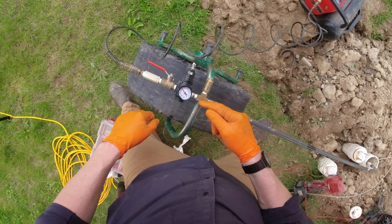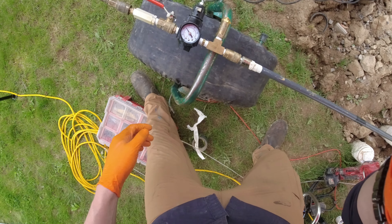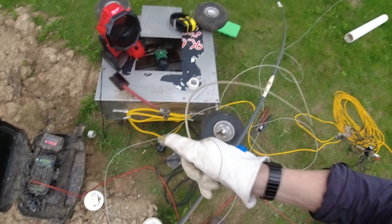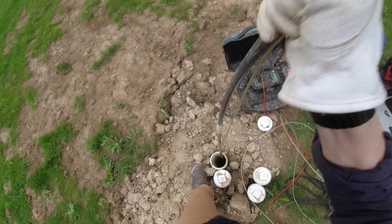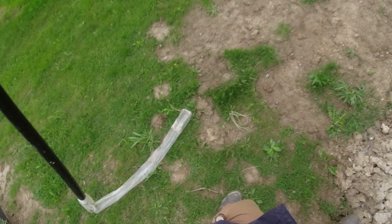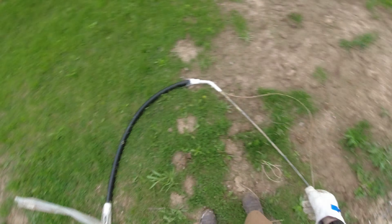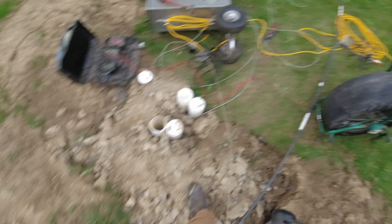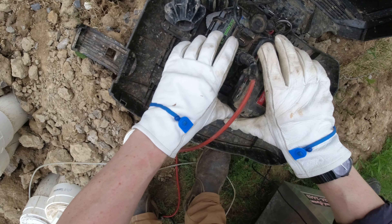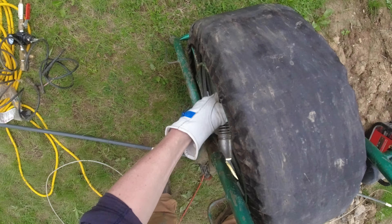I kept it at 26-27 PSI during the cure. Once I pulled the packer out after it was done setting up and curing, I could only hope that the patch had turned out — and here, as you can see in my camera, it looks amazing.